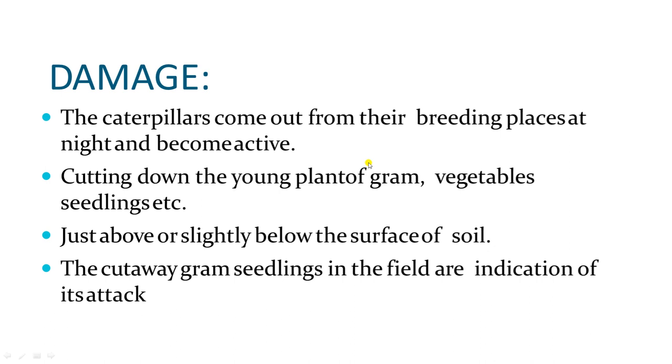Regarding damage: newly hatched caterpillars first scrape and eat leaves. Later they cut the stem of the plant from below. The caterpillars come out from their hiding place at night and become active, cutting down young plants of gram, vegetables, seedlings, etc., just above or slightly below the soil surface.